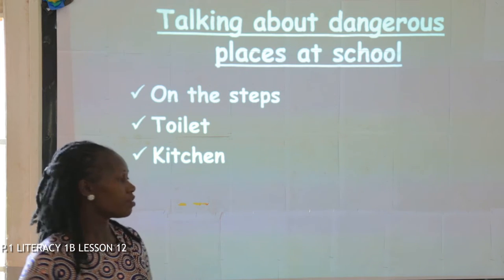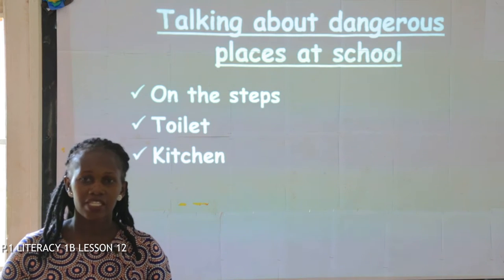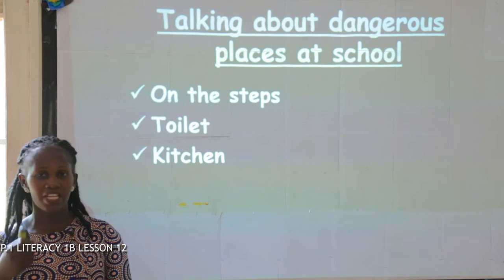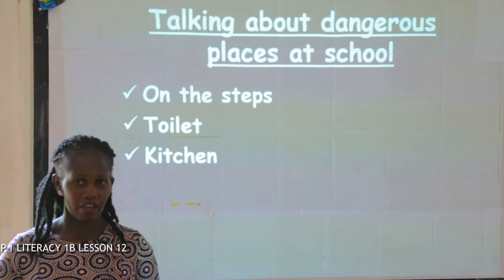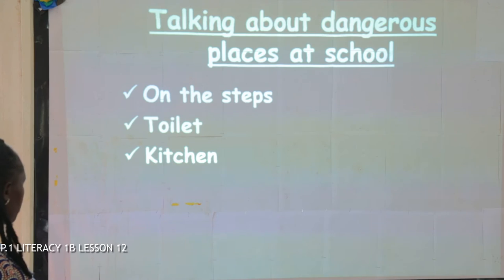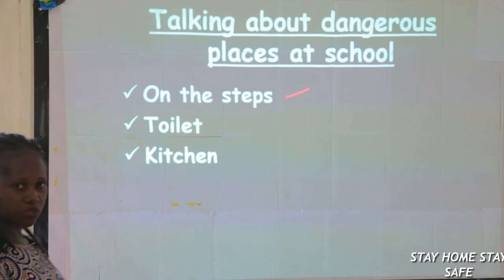We are going to look at places where we can get accidents — sometimes we call them dangerous places at school. We use those places and we should have them at school, but they are dangerous if you're not careful. Here they are: number one, the steps — on the stairs.